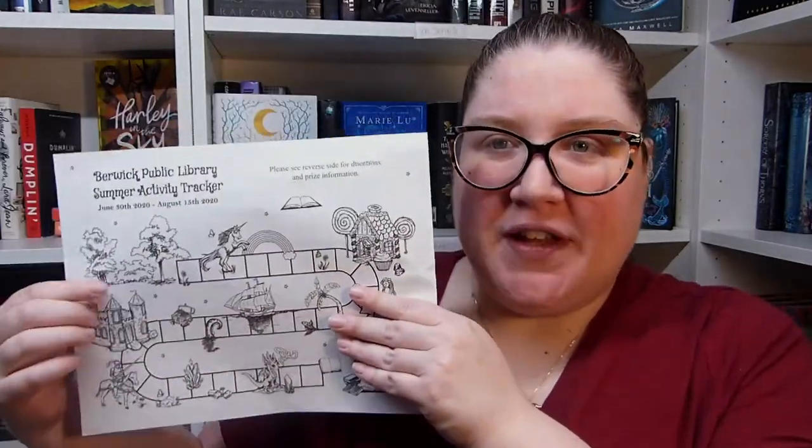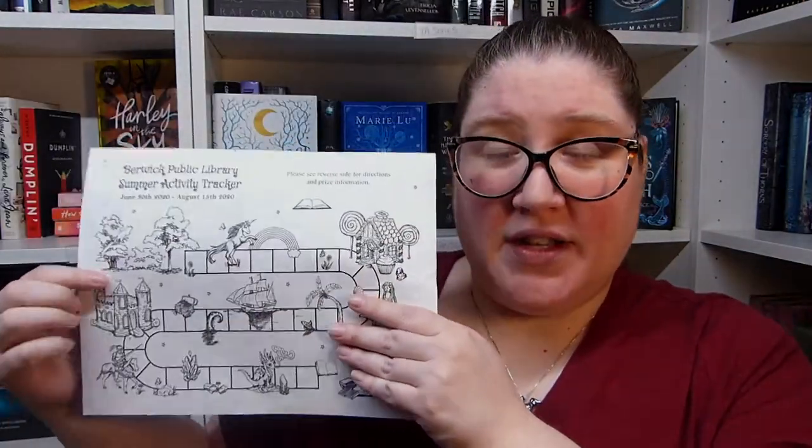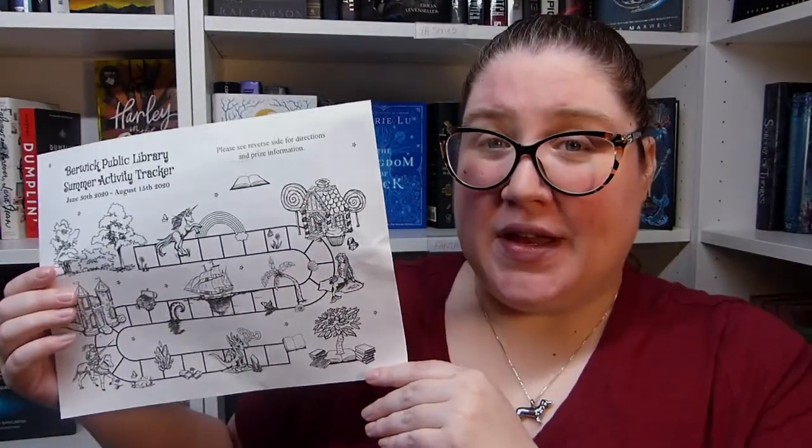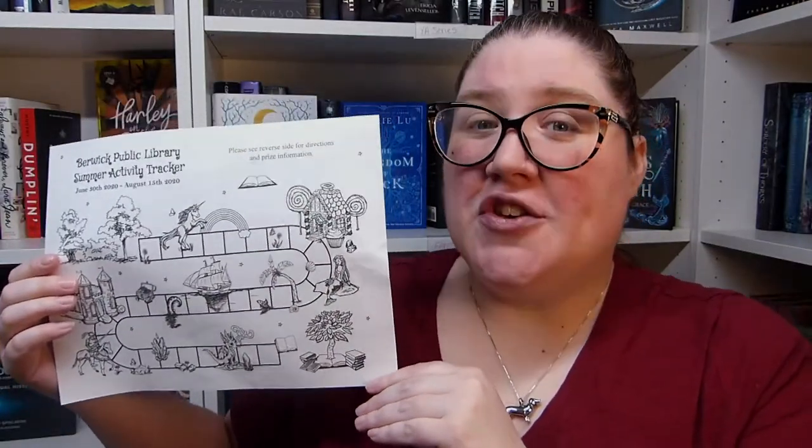Every time you fill in a square, one square equals one raffle ticket for a chance to win some of our prizes. We have four prizes this year, but we have multiples of some of the prizes, so there are actually 24 altogether that we're giving out.